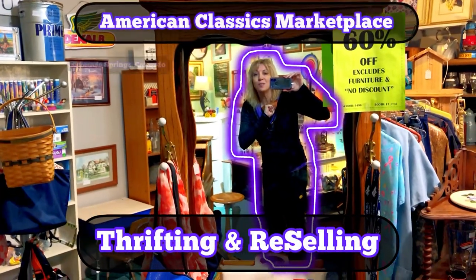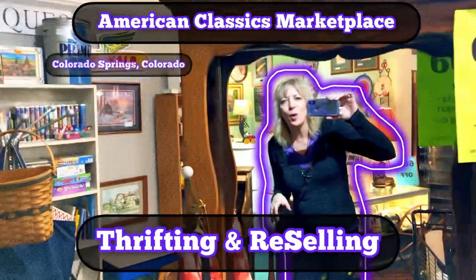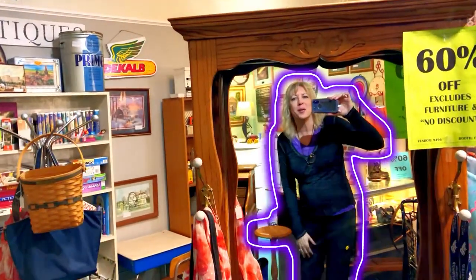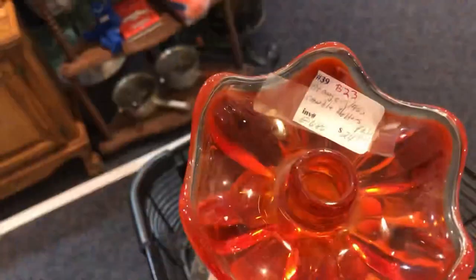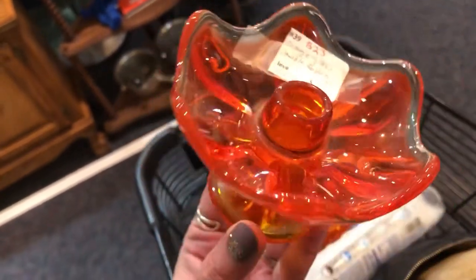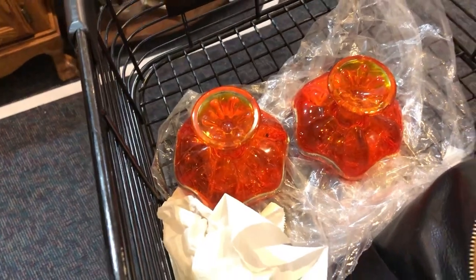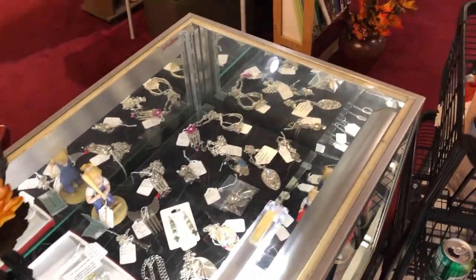Hi you guys, I'm at American Classics. I stopped by my booth - I'll spare you that - but I'll show you what I put out new. One of my local thrifting friends, Kristen, is here with her husband shopping. She bought some things from me. And look what I found in a 40% off booth - Viking glasses, 40% off, $24. They're not chipped or anything and I already checked them with the black light, so I'll save those for the next glow sale.